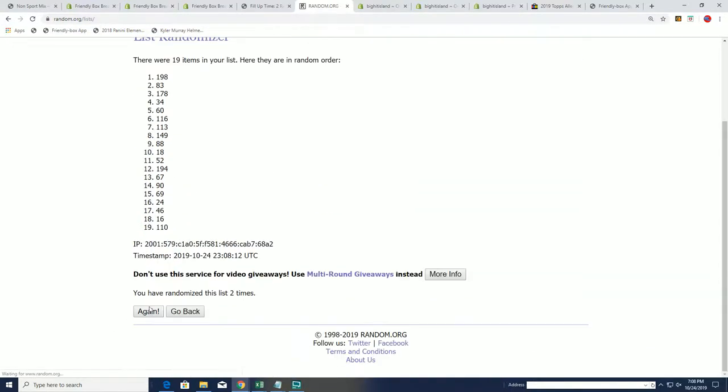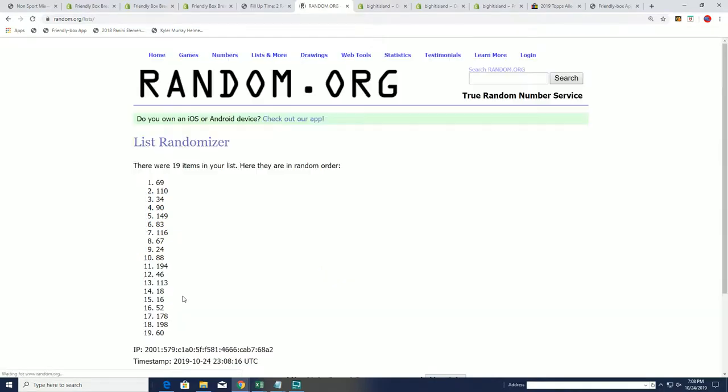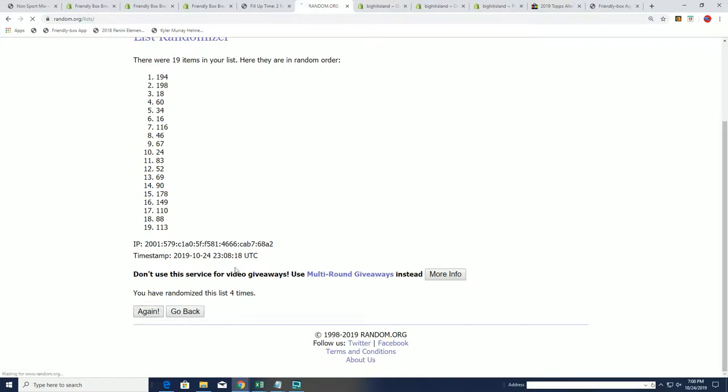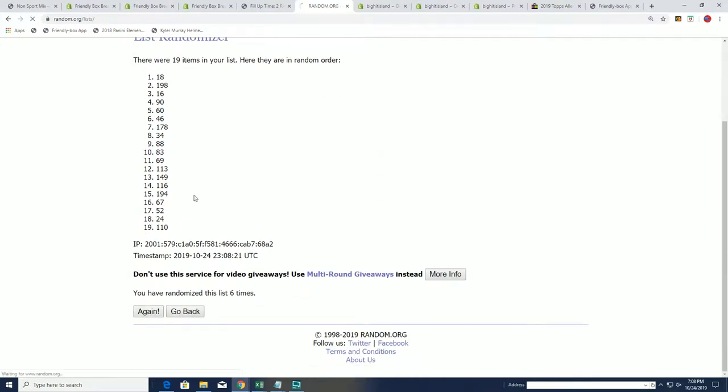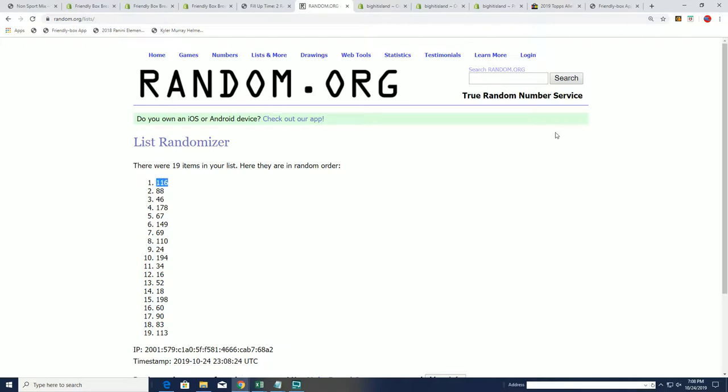Our boxer will be on the top list after seven. Lucky number seven — 116.